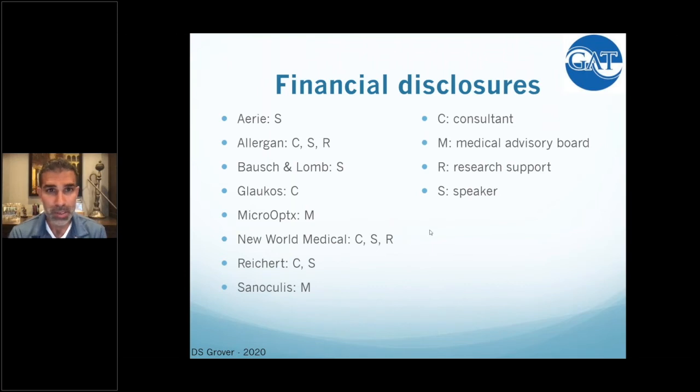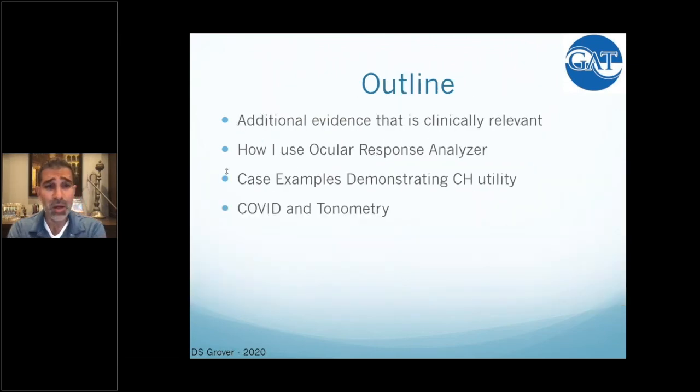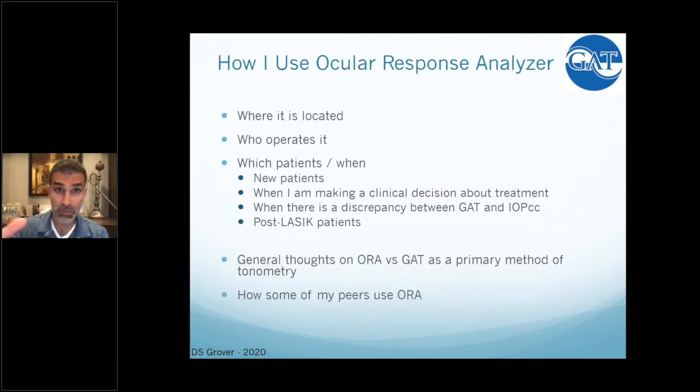These are my financial disclosures — I am a consultant and speaker for Reichert, but these are my own thoughts. My personal disclosure: before ORA and hysteresis, I just thought the cornea was an unimportant window that allowed me to see important things. How do I use it in clinic? It's located towards the front of our workflow after patients come in. We have one in every one of our locations, and I like it done before seeing every patient. Logistically that can be challenging, but some of my colleagues have shifted entirely away from Goldman.